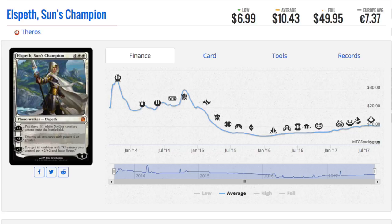Elspeth Sun's Champion hit under five dollars at one point in time and now she is at ten dollars. So if you have your Elspeth lying around — maybe you played it during Standard, maybe you got it from a collection — it's time to put them into your trade binders. She's very good in EDH and sees some Modern play in tier 2.5 decks. Surprisingly, this is a ten dollar card, and more surprisingly it is a fifty dollar foil.